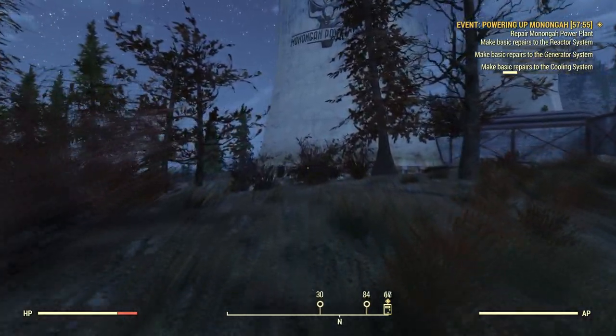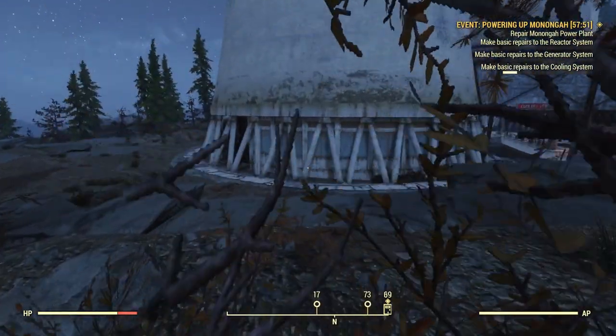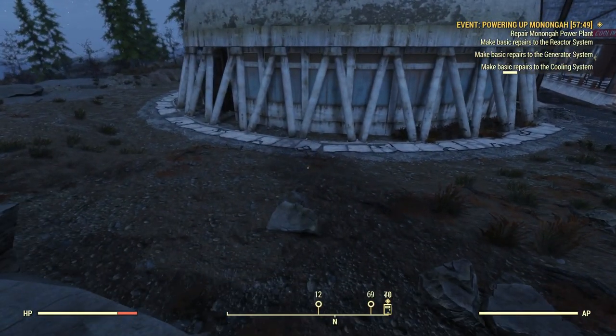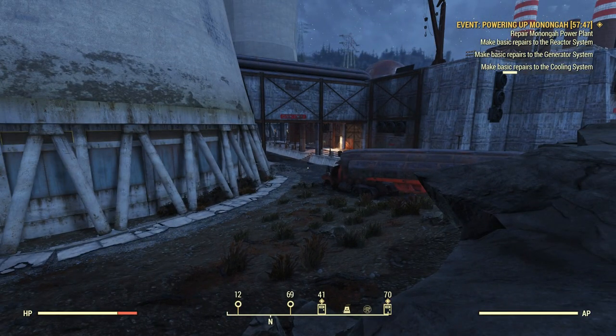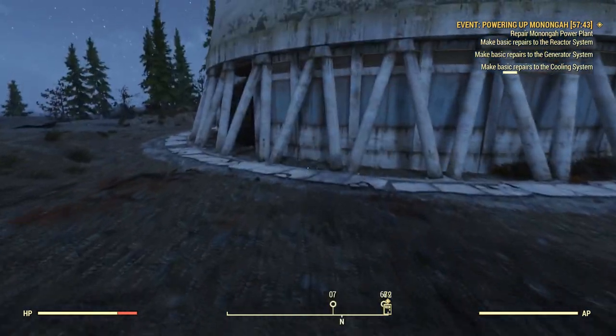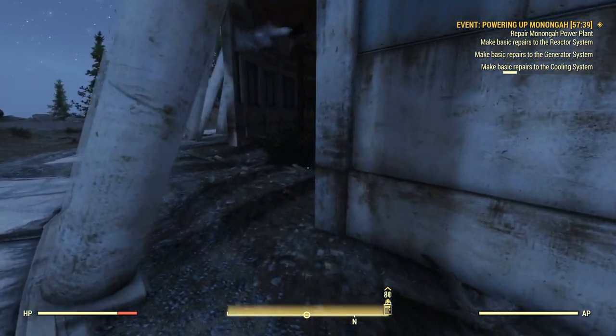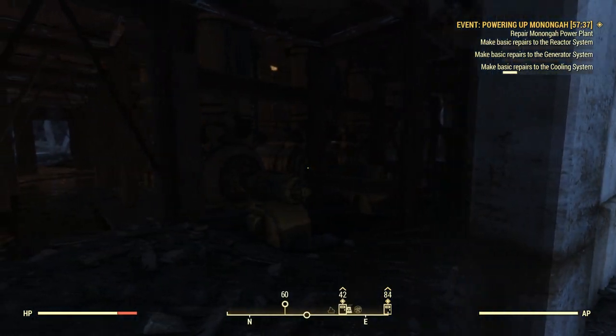Looks like there might be a couple of things to do outside of the power plant. Something is thirty-some steps in this direction, so let's walk this way and see what there is to see. This may be a big mistake, but we're here — let's see what there is to offer.